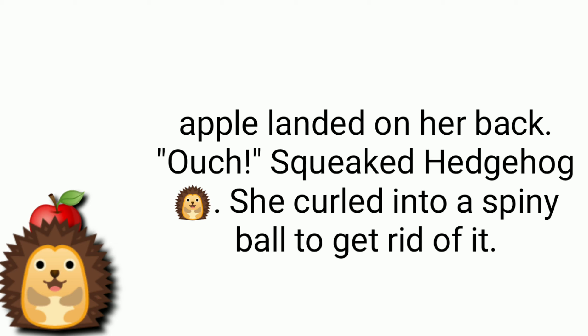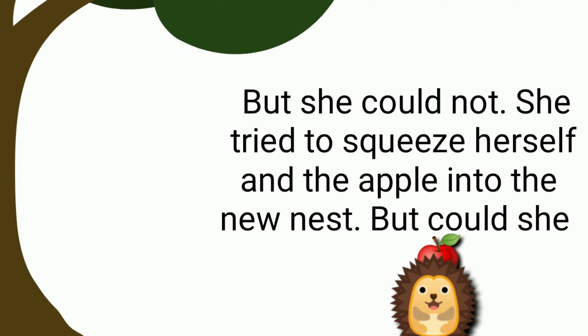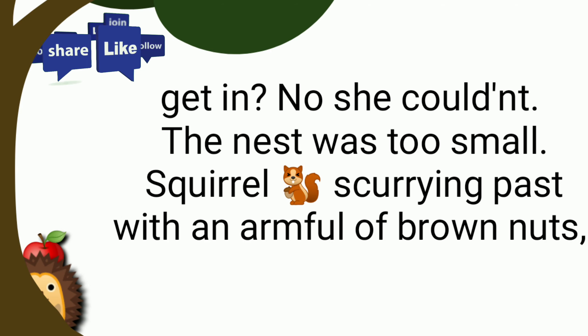She curled into a spiny ball to get rid of it, but she could not. She tried to squeeze herself and the apple into the new nest, but could she get it in? No, she couldn't — the nest was too small.